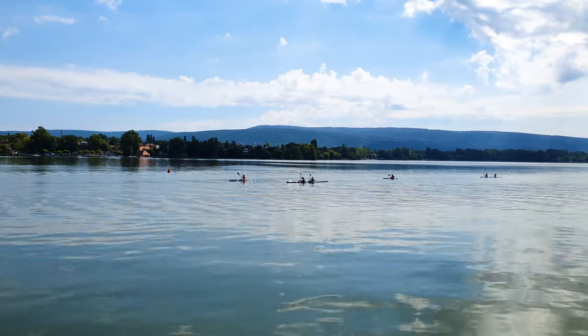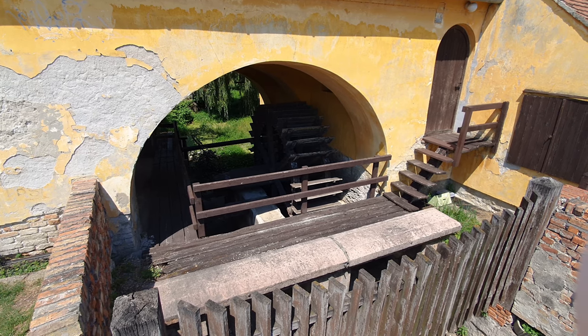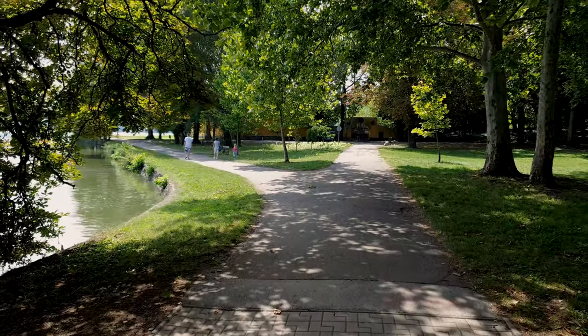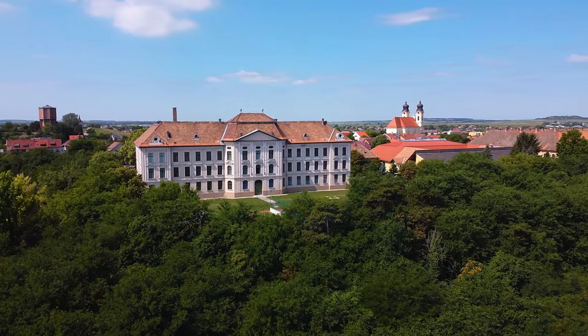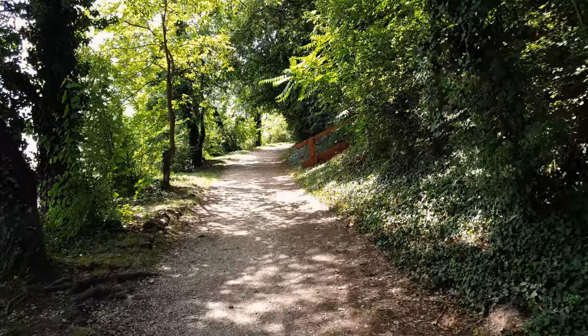Many of you would probably agree that there is something mysterious and romantic about water mills. Naturally, they aren't used for work anymore, but decorate the sites of inns, restaurants, and museums. Pleasant and peaceful pine forests are great for hiking in the shade during the hot summer.